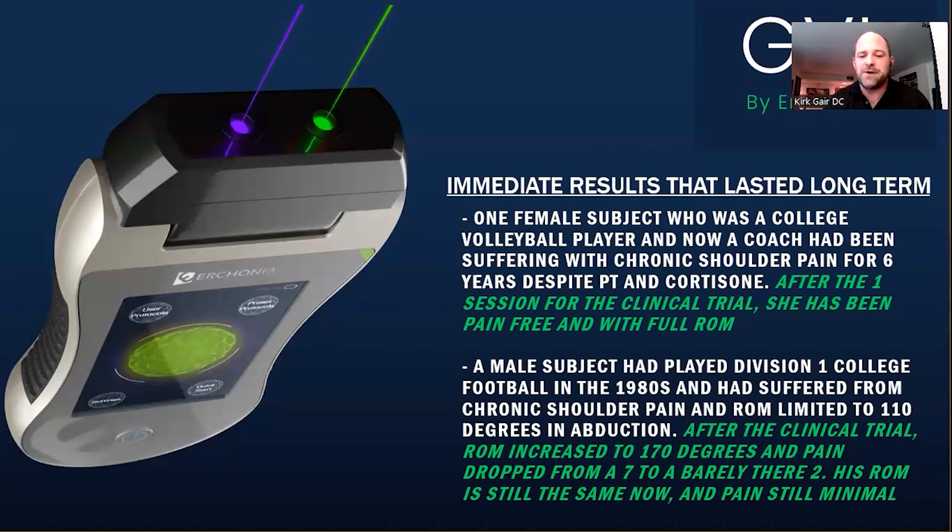Another patient played Division I college football in the eighties and suffered from chronic shoulder pain. He could only bring his arm to about 110 degrees in abduction with a seven to eight pain level every day. After one 13-minute session — no soft tissue treatment, no adjustments, just the laser with passive range of motion — he went up to 170 degrees of range of motion and his pain was down to barely there. He has maintained that range of motion and kept his pain low for many months since the clinical trials.